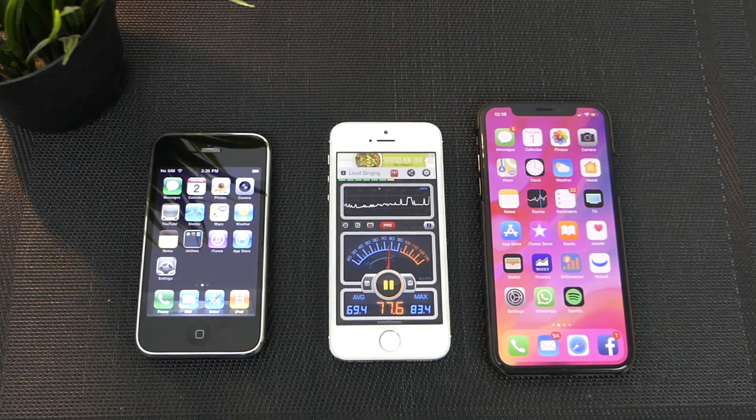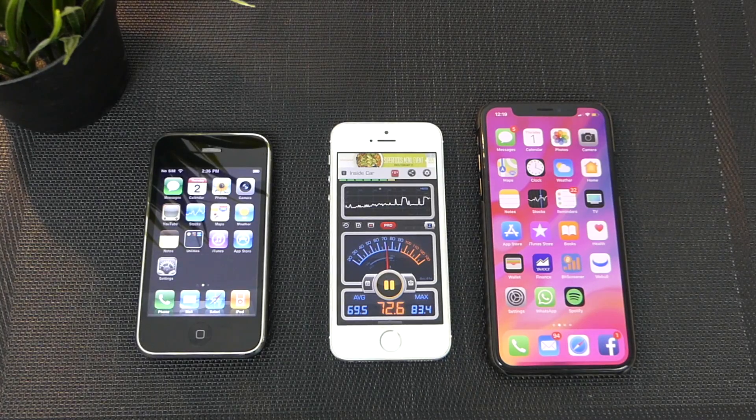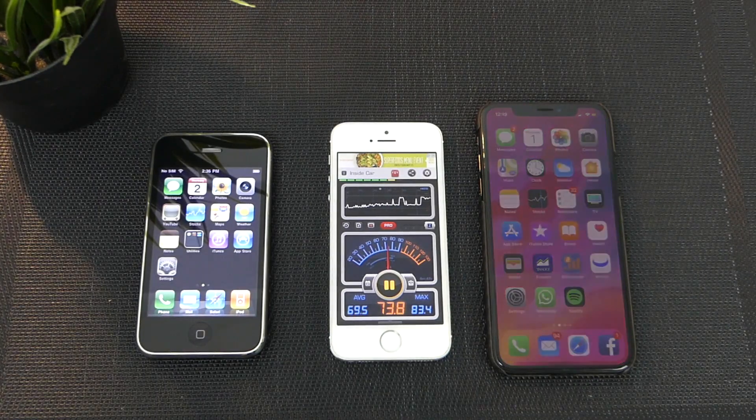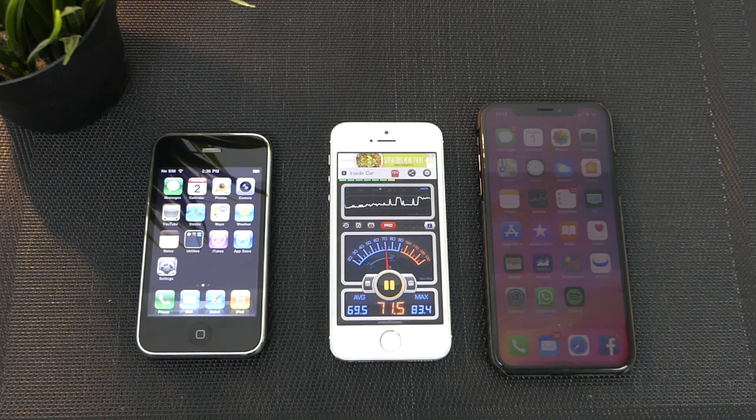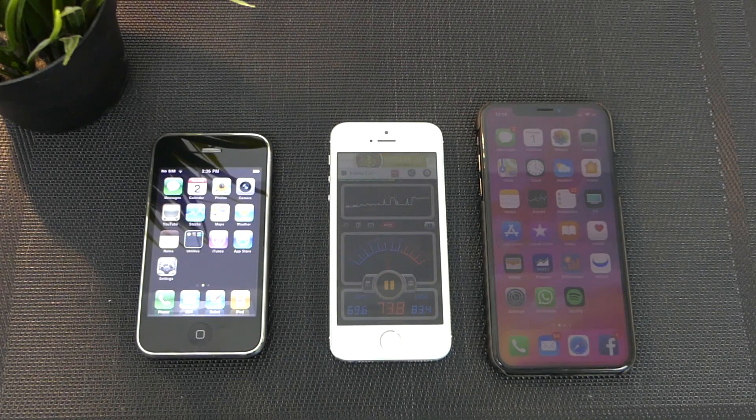Hey, how's it going guys? TechNotice here and today I want to do a comparison between the speakers of the iPhone 3G and the iPhone X. Now we know that there's been a big improvement throughout the years with speakers. That's not the most noticeable thing because displays have always been the thing on people's mind when they're picking a smartphone.